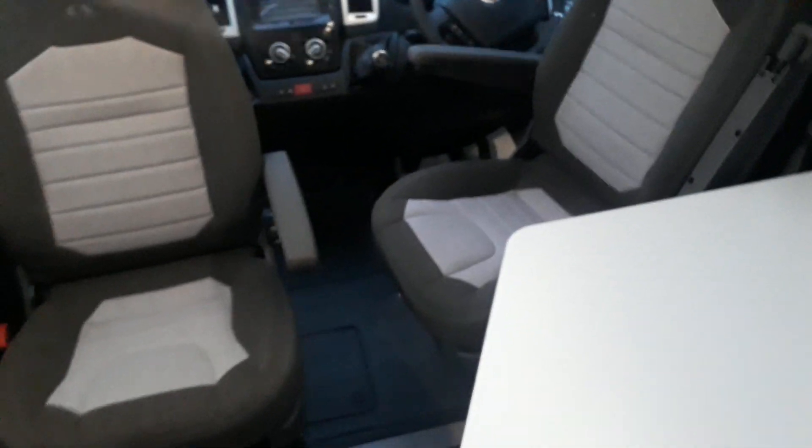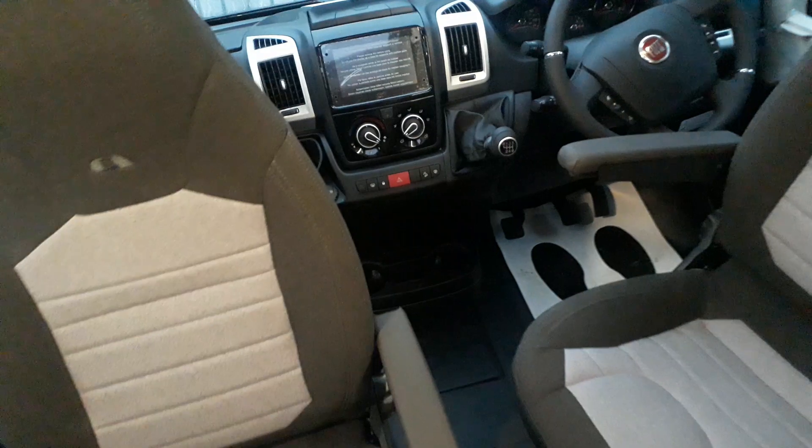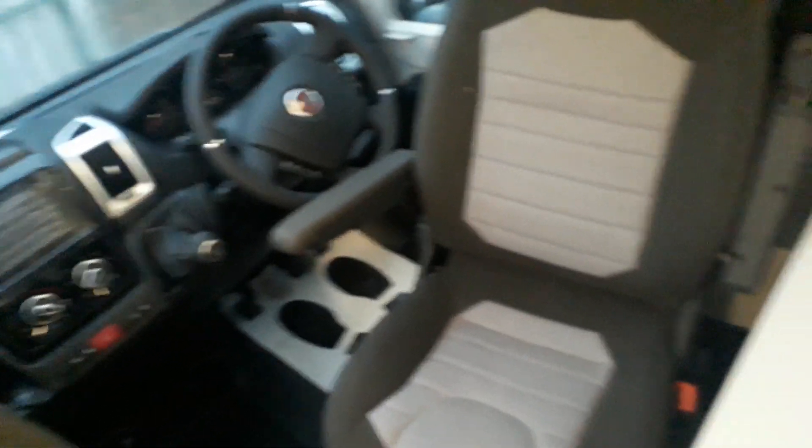So this is the Adria Twin Plus 600 SPB at Highbridge Devon. Contact us through the website or give us a call at Highbridge Motorhomes Devon. Thank you very much, goodbye.